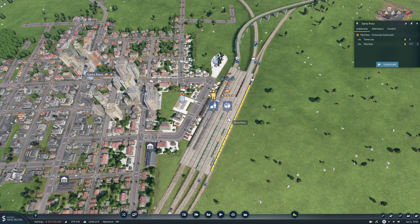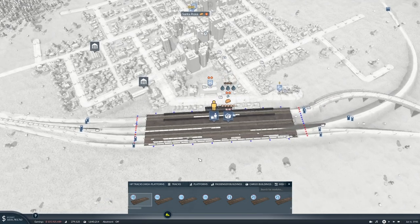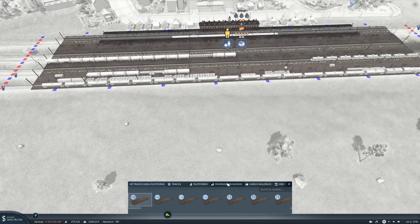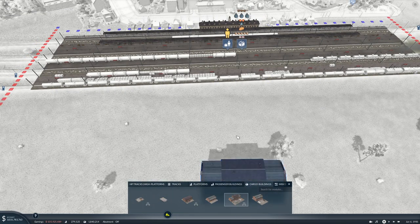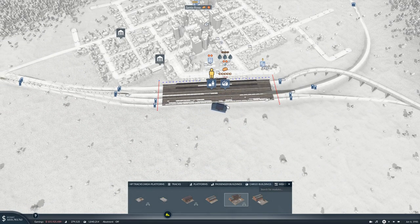We're taking it to Santa Rosa so let's configure this. We want cargo buildings — oh, I can't put cargo buildings on there. Why not?